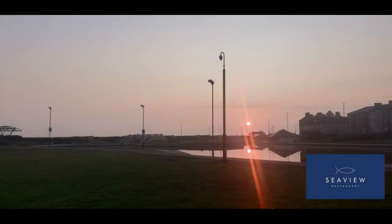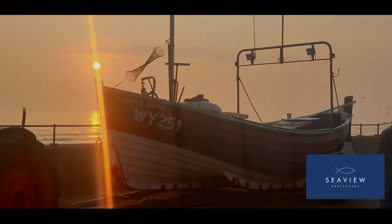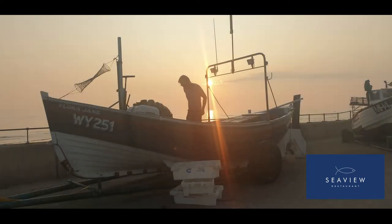As I arrived in Saltburn on this glorious morning, the sun was just coming up. As I got to the boat, the sun was just coming over the bow. John and Mike were just preparing the boat as I got there — what an amazing sight. I couldn't wait to get this boat in the water and get fishing.